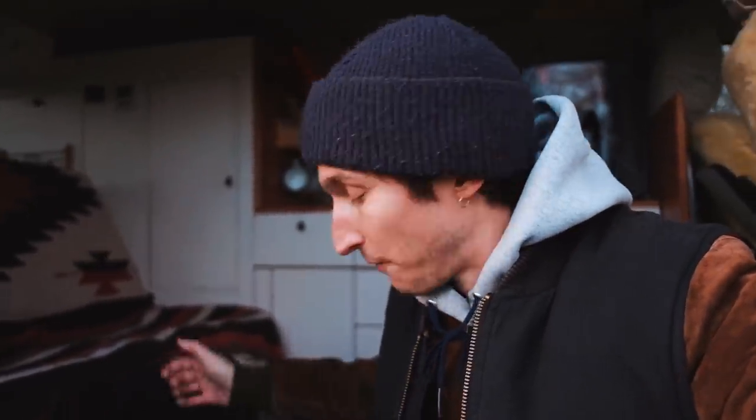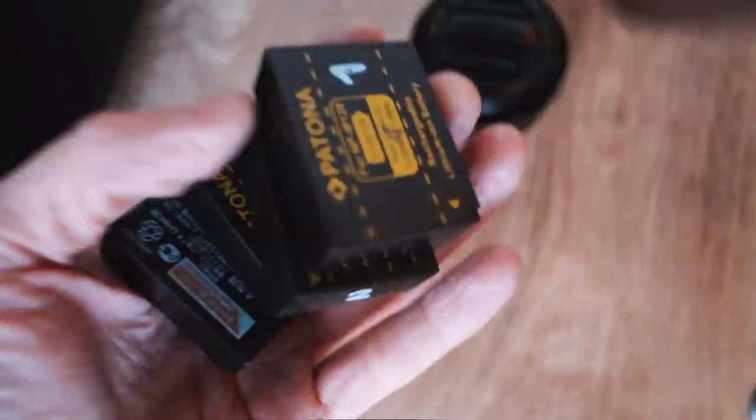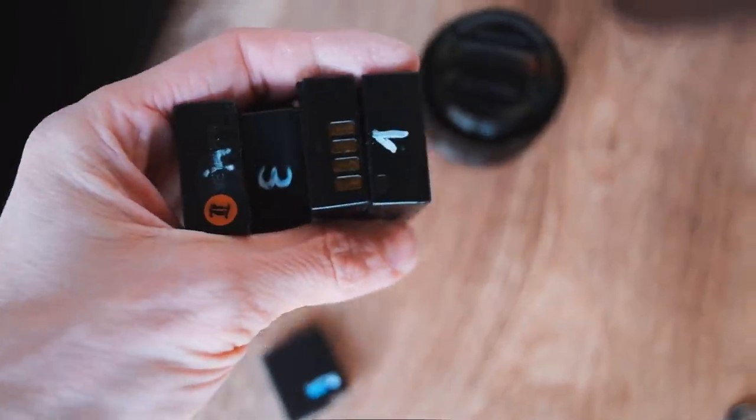Hier bei der Kamera hat gerade der Akku angefangen zu blinken – was eigentlich die perfekte Überleitung ist zu einem wirklich interessanten Thema, wenn man mit dem Bus unterwegs ist: Wie laden wir die Akkus und wie viele haben wir dabei? Für die Drohne haben wir immer drei Akkus dabei, für die Fuji fünf Akkus – die X-T3 hat wirklich einen krassen Akkuverbrauch, gefühlt brauche ich teilweise am Tag zwei bis drei Akkus, vor allem wenn es kalt ist. Für die GoPro haben wir immer zwei Akkus dabei. Wir haben das große Glück, recht autark unterwegs zu sein, weil wir was auf dem Dach haben.